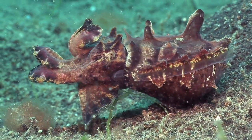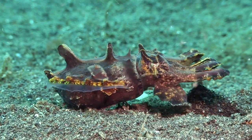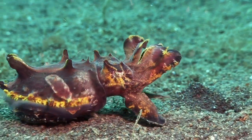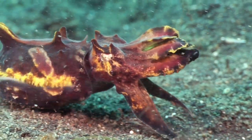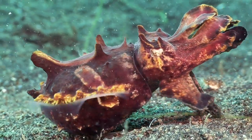This is an example of aposematic colouration, whereby a creature warns potential predators of its toxicity. Scientists have recently discovered that the flamboyant cuttlefish's muscle tissue contains a unique and highly potent toxin, proving that this display is no bluff.